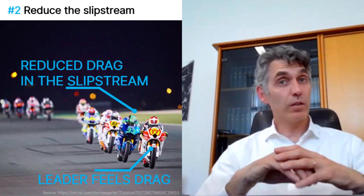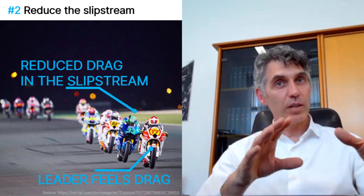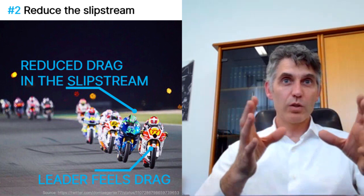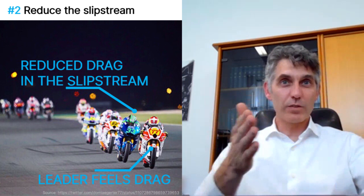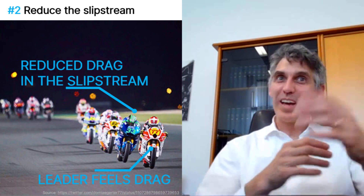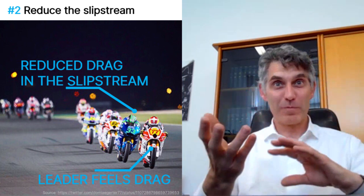You have performance in top speed, performance on the braking, performance on turn-in, and performance on acceleration. One key factor we can't forget about is not giving any performance advantage to your adversaries. When you're on the straightaway going fast, people are also trying to get in behind you and use you as a performance advantage for themselves.